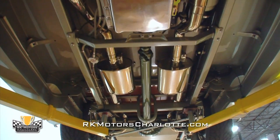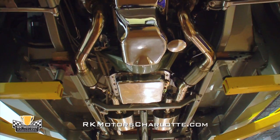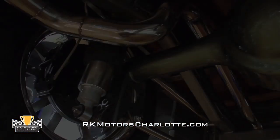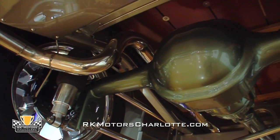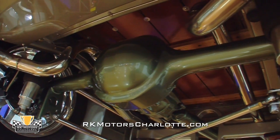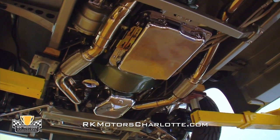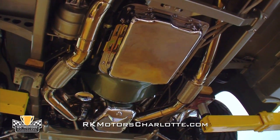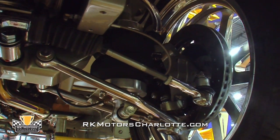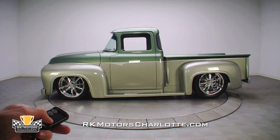More hand-fabricated components live underneath, thanks to a Fat Man Fabrications frame with a Mustang II independent front suspension and rack and pinion steering. Out back, a traditional four-link holds the 4.9-inch rear off the ground, and the 3.70 gears inside give it plenty of bite off the line without making cruising a chore. A built 700R4 4-speed automatic handles gear changes, and the overdrive allows it to loaf along at highway speeds. Airbags at all four corners allow the ride height to be adjusted on the fly without affecting ride quality, and it glides along the pavement like a hovercraft.